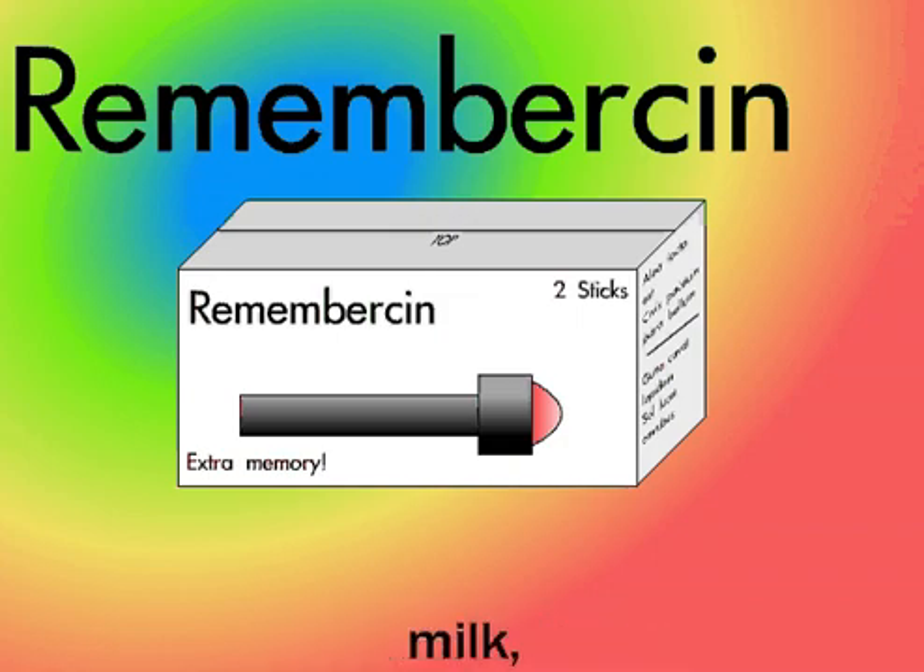Do not take Rememberson with alcohol, other medications, Forgettison, milk, cheese, dairy bioproducts, enriched vitamin water, or raisins. We are not responsible for any injuries or death resulting from the use of Rememberson. Rememberson! Get yours today for only $4.99. Many restrictions apply.